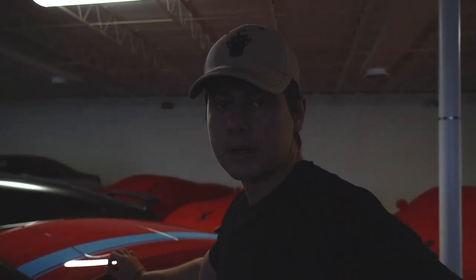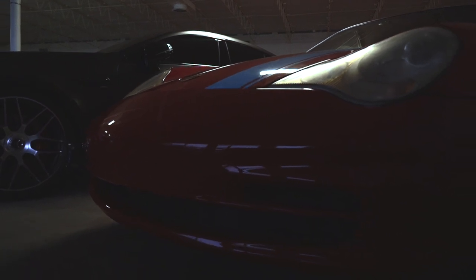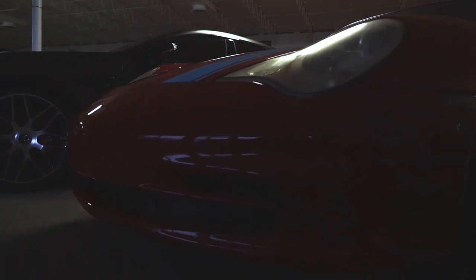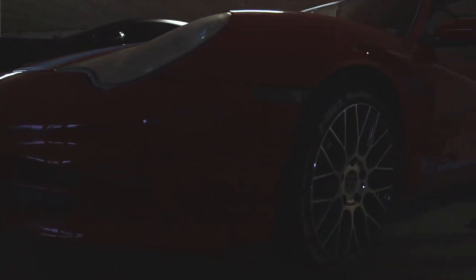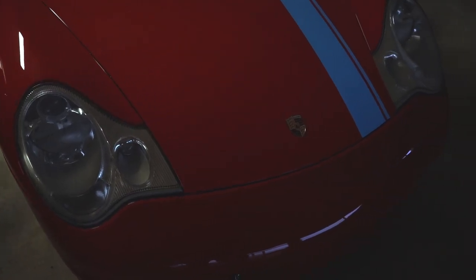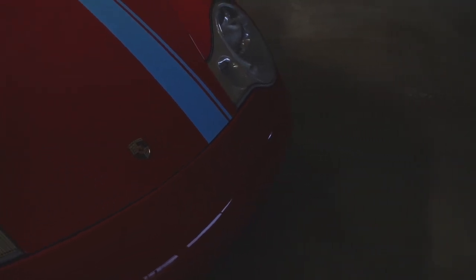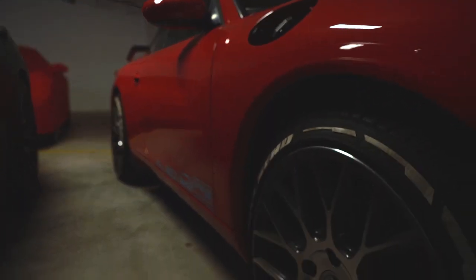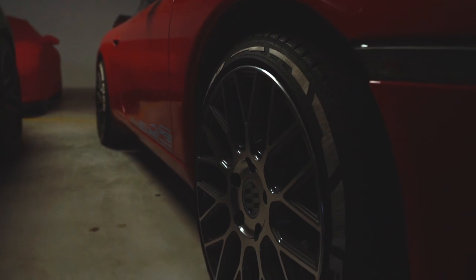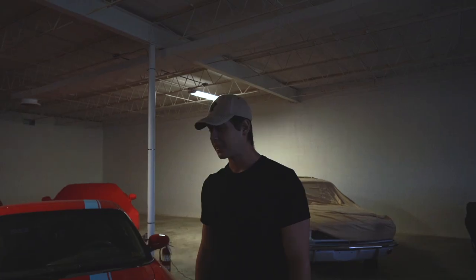Y'all have seen plenty of videos of this Porsche 911, and it will actually be leaving the collection soon — it is for sale. If anybody is interested in buying it, let me know in the comments or DM me on Instagram. All my handles are linked below. It is going away. I only have room for two Porsches, but y'all have seen plenty of this car and you know it's loud.